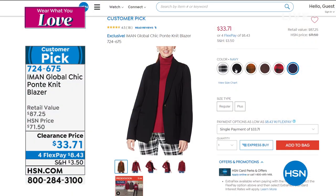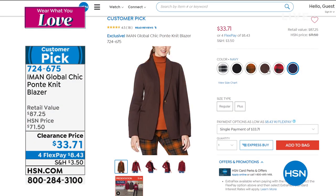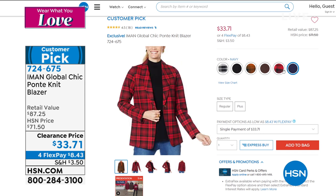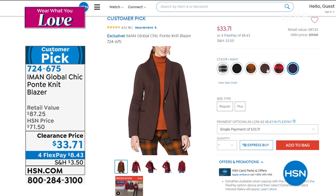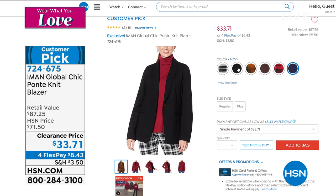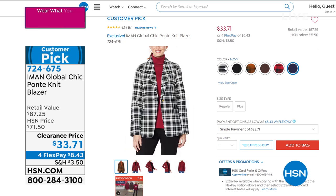It's just beautifully made — it's all completely lined. These are the blazers that you spend a hundred or a couple hundred bucks on. And today we've got it for $33.71. I can't believe this — I've never been able to do that before.